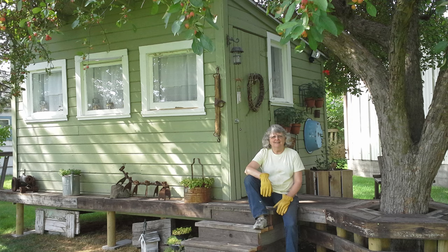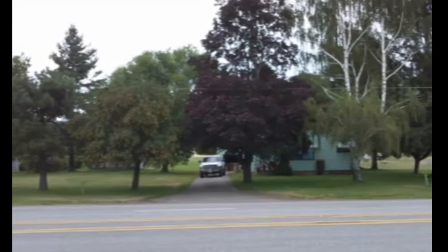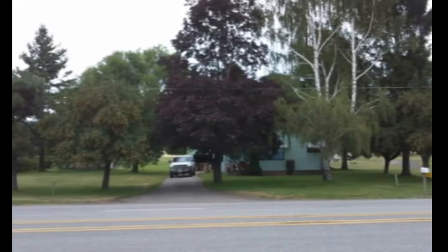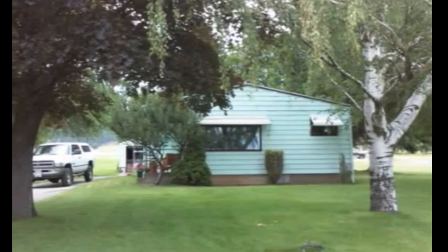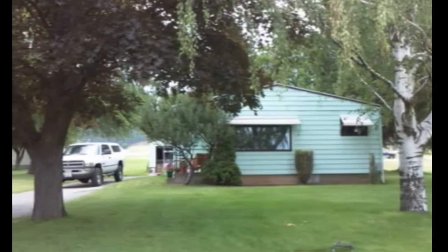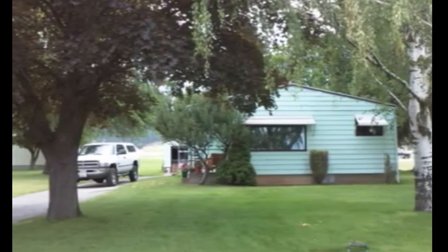Hello, this is old Mr. Kent of MrKent.com and that is not our new home. As a matter of fact, that is up in Spokane, Washington and it's part of the property where we moved. This is about 10 years ago when I took this and I don't know why I didn't have a good camera, but there's got to be a reason somewhere.